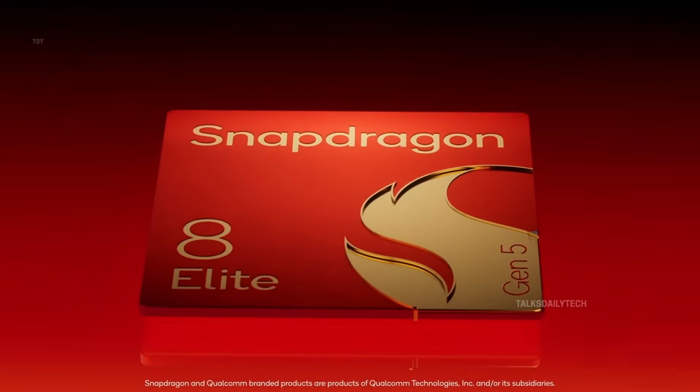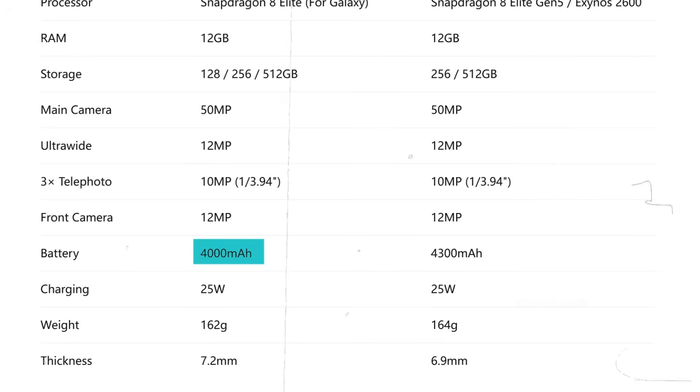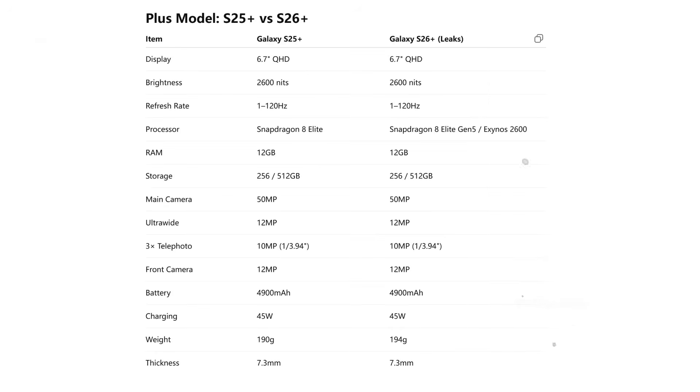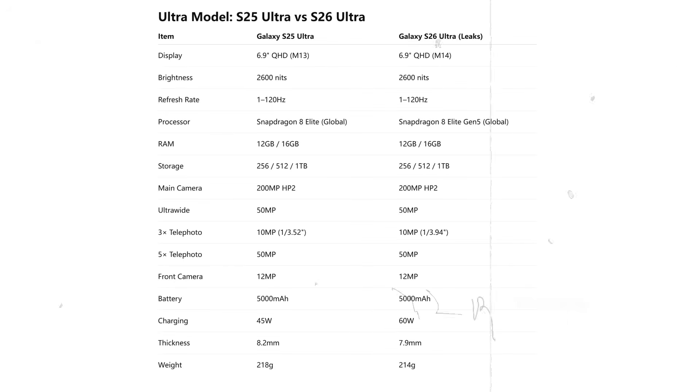Outside of the chipset, the changes seem surprisingly subtle. The standard Galaxy S26 might see its display grow from 6.2 to 6.3 inches, and the battery could jump from 4,000 to 4,300 mAh, while cameras, RAM, storage, and charging speeds appear untouched. The Galaxy S26 Plus feels almost identical to its predecessor — the only noticeable difference is the weight shifting from 190g to 194g. The Galaxy S26 Ultra's standout upgrade is a larger sensor on the 10-megapixel telephoto lens and wired charging rising from 45W to 60W.